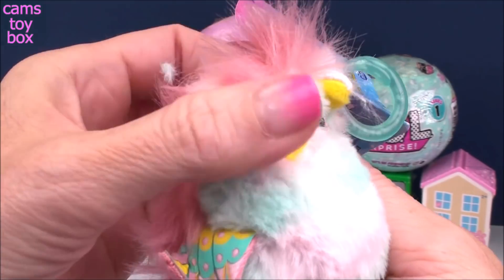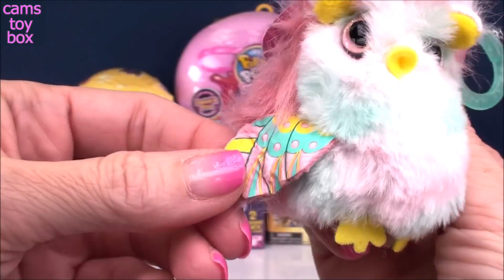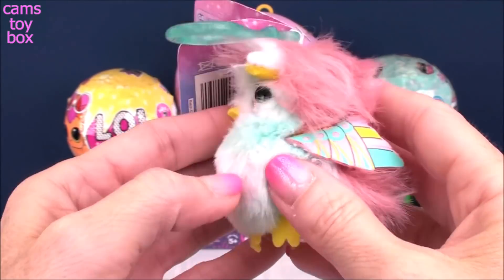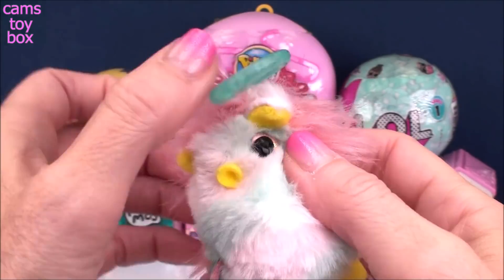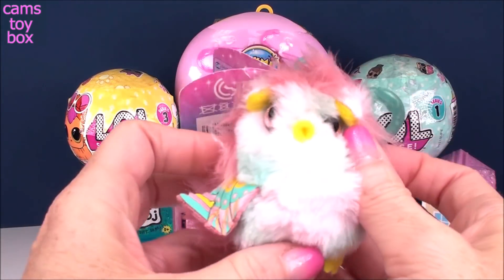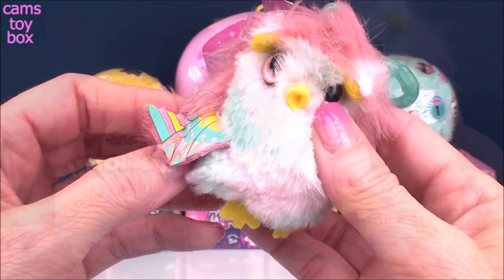Super pretty in pastels. Look how beautiful the color of her eyes are — like a super light pink. It matches her little wings and all of her fur. I don't know why they don't have feathers, but I think it's fur. Each one comes on a little clip-on. This one's really pretty in like a teal color, kind of matching the different colors in her feathers or fur.